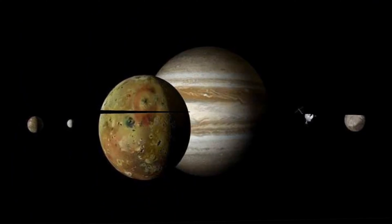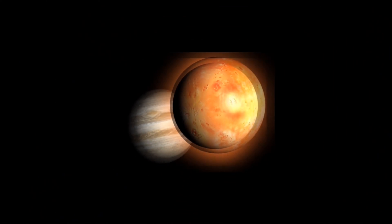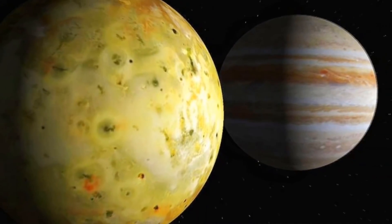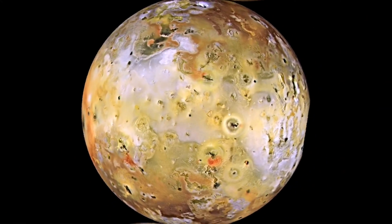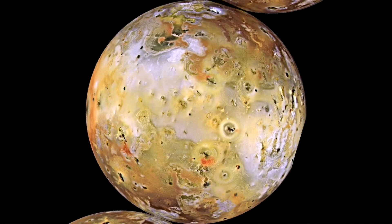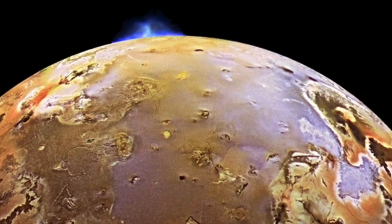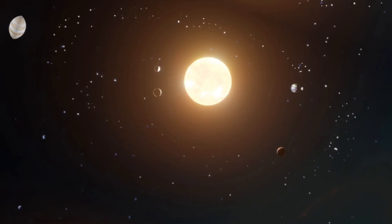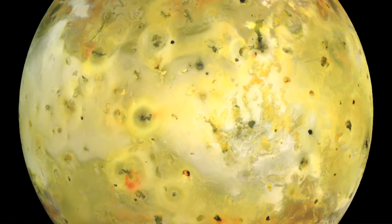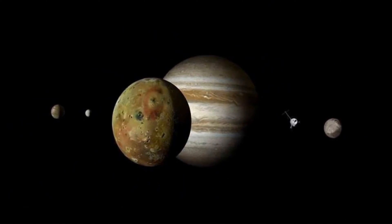Io is the closest to Jupiter and is the most volcanically active object in our solar system, with the highest number of active volcanoes compared to any other object. This volcanic activity is due to the gravitational pull from Jupiter as well as from the other Galilean moons, causing intense tectonic activity on Io's surface. The eruptions involve not just lava but also the release of sulfur and other materials, which are responsible for the bright yellowish color of the moon. This makes Io an exciting subject of study for astronomers and geologists, giving us valuable insights into the inner workings of our solar system.